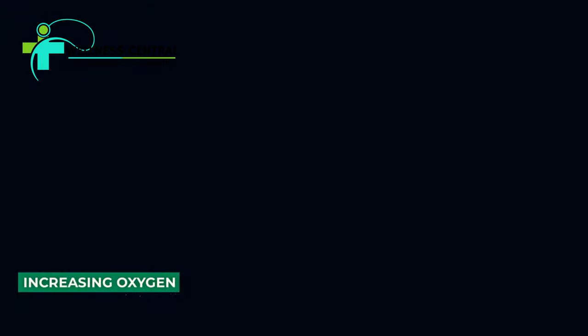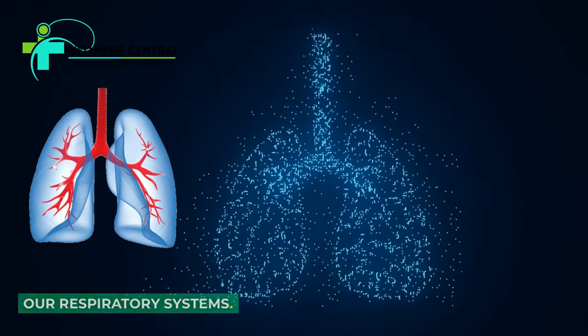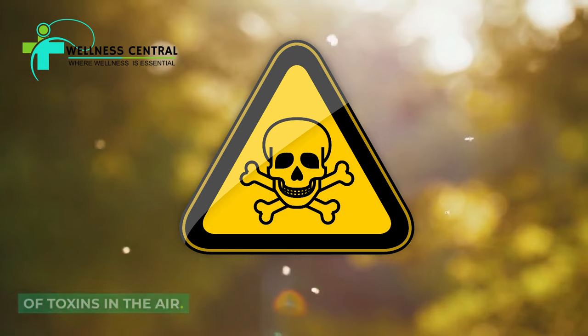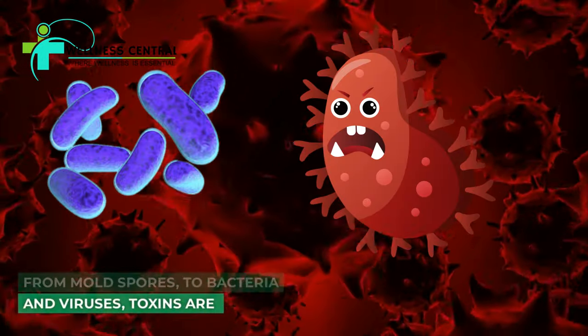There's nothing more important than increasing oxygen levels into our respiratory systems. During the cold and winter months, we tend to be exposed to increased levels of toxins in the air. From mold spores to bacteria and viruses,